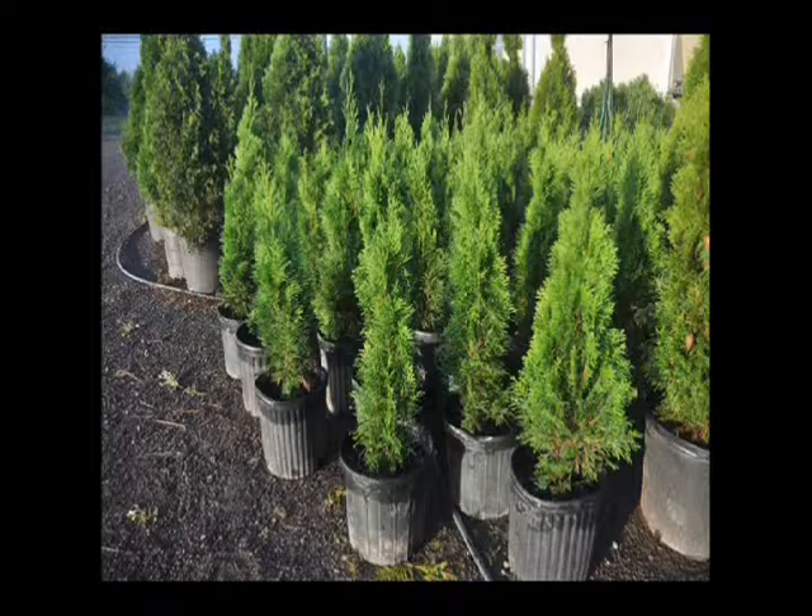Its only major drawback is that it is deer eaten. If you have a lot of deer, it's not the plant for you. It also needs full sun and does not like wet soils. If you need some, call us at Highland Hill Farm.